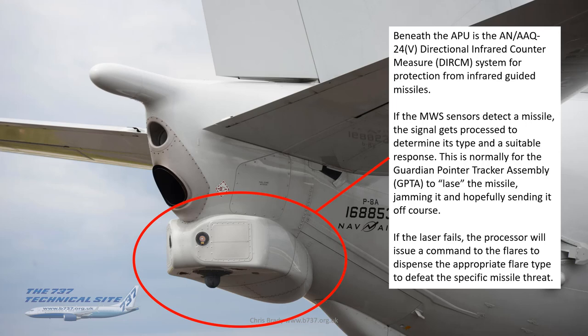Beneath the APU is the AN/AAQ-24(V) Directional Infrared Countermeasure (DIRCM) system for protection from infrared-guided missiles. If the MWS sensors detect a missile, the signal is processed to determine its type and a suitable response. Normally the Guardian Pointer Tracker Assembly (GPTA) will laze the missile to jam it, hopefully sending it off course. If the laser fails, the processor issues a command to dispense the appropriate flare type to defeat the specific missile threat.